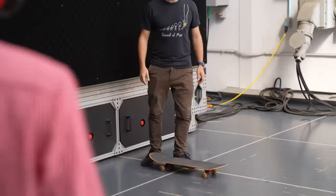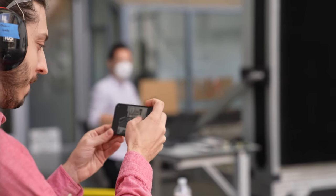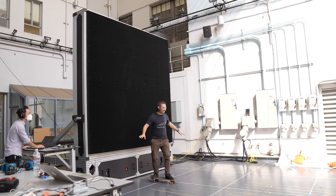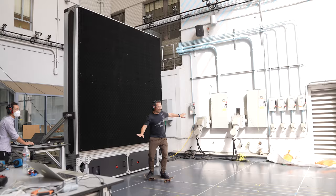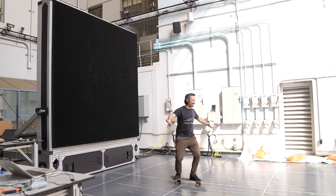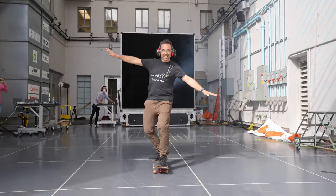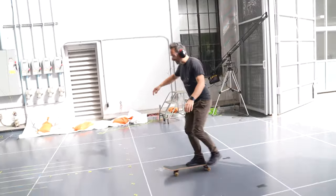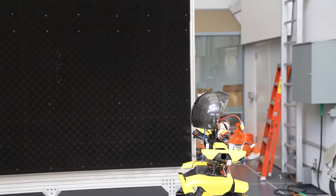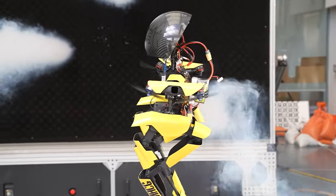I wanted to feel their power for myself. That was so cool. They used this facility to test Leonardo to see how stable he is, even in different wind conditions.